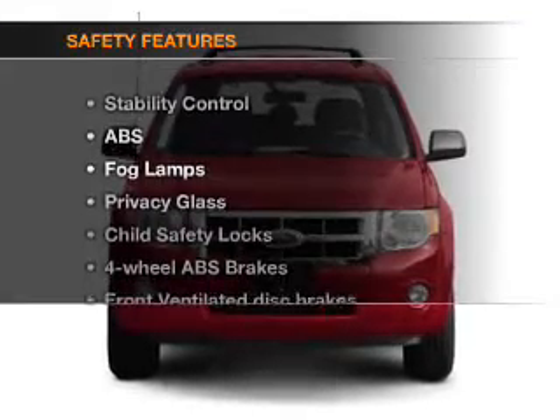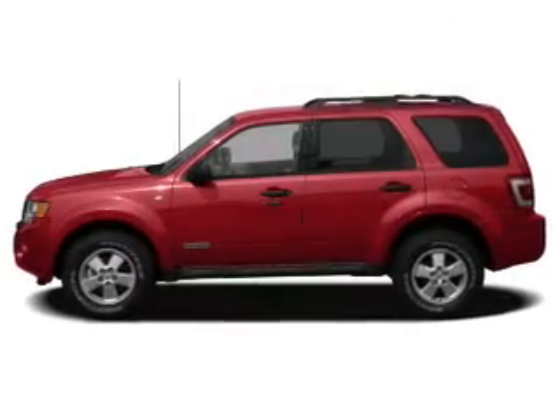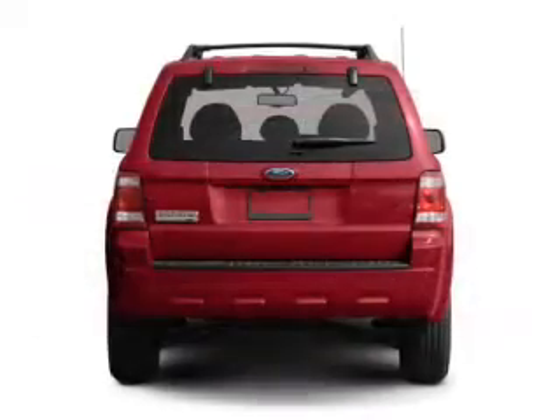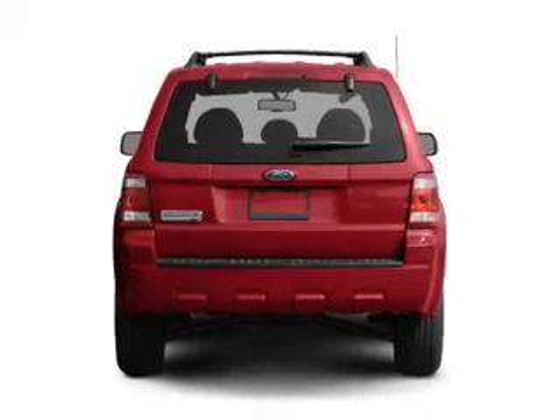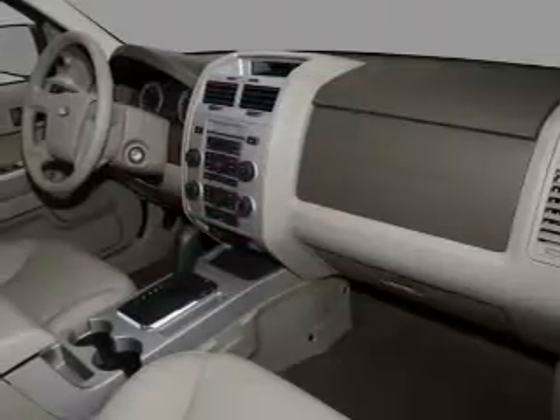If safety is a high priority, rest assured knowing that these top safety components are included: front ventilated disc brakes, curtain head airbags, passenger airbags, side airbag, traction control, stability control, and low tire pressure warning.